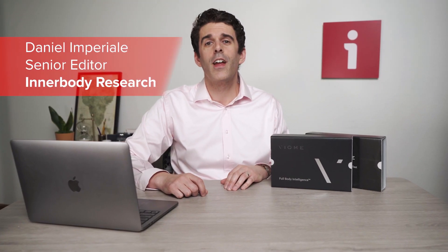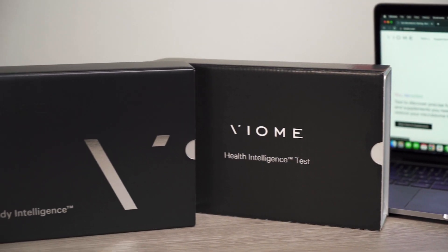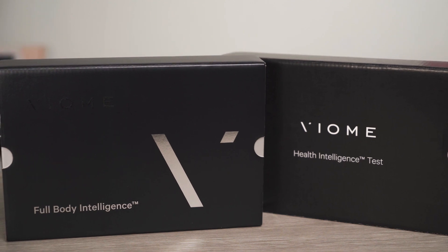I'm Daniel Imperial, Senior Editor at InnerBody Research, and today we're taking a look at Viome, a health technology company offering home health tests and custom probiotics and supplements. We have an even more in-depth review of Viome up at InnerBody.com, but after poring over the research and trying the products and services from Viome ourselves, we can say we are thoroughly impressed.